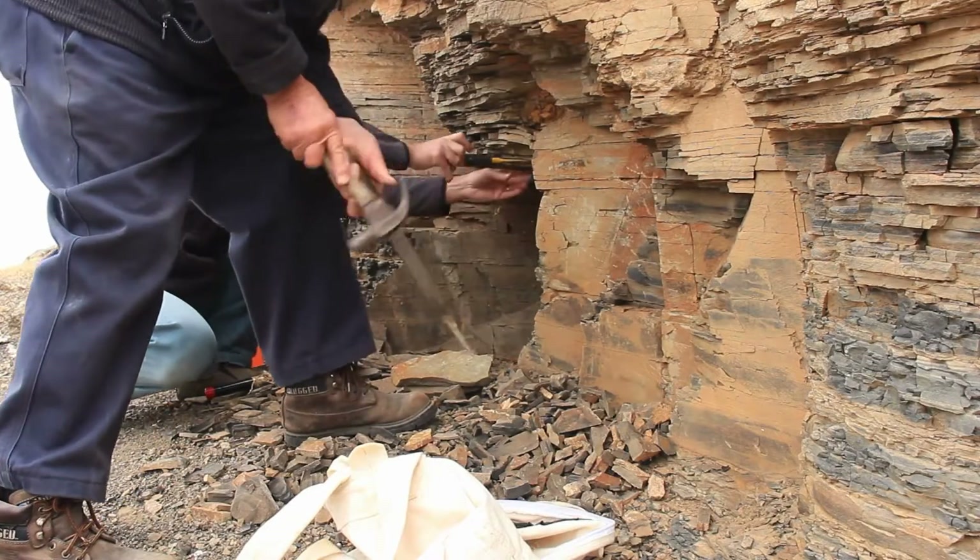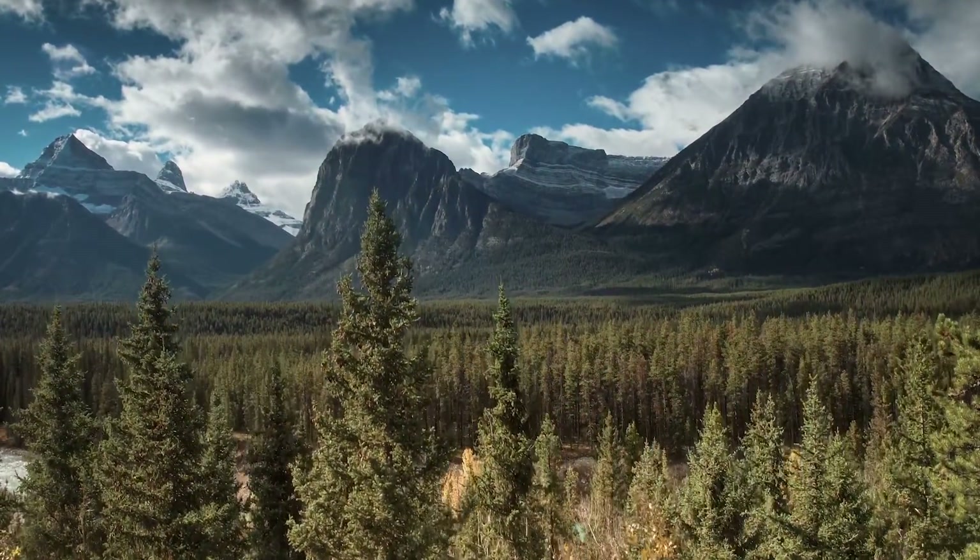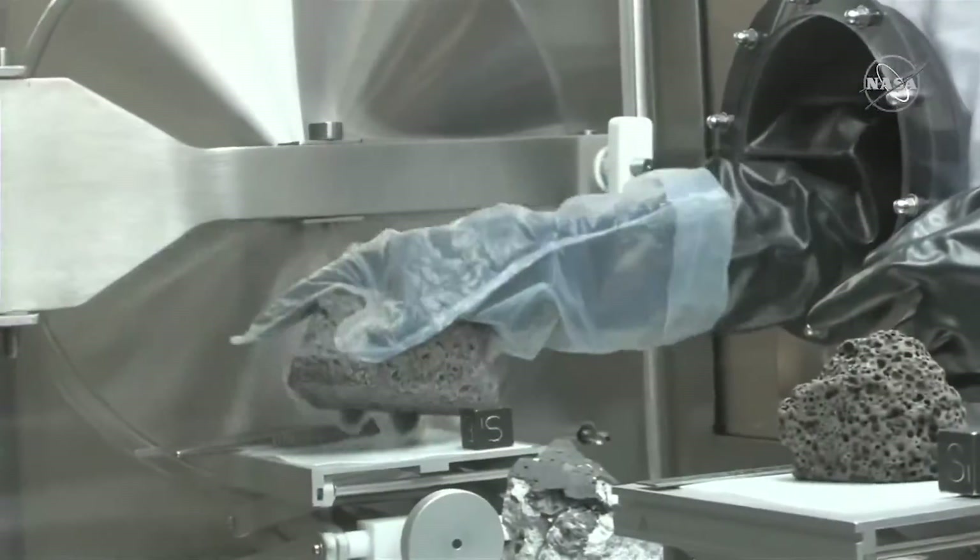My name is Ryan Ziegler. I'm the Apollo curator and I take care of NASA's moon rocks. As a geologist, we like to study rocks. We like an excuse to be outside, we like an excuse to study something cool. And there isn't much cooler than moon rocks.